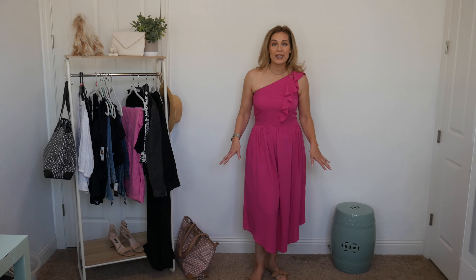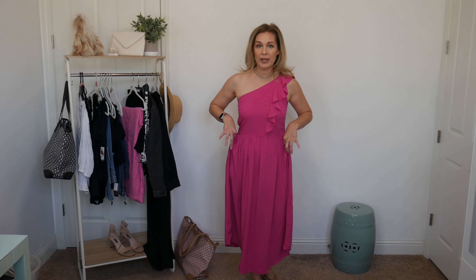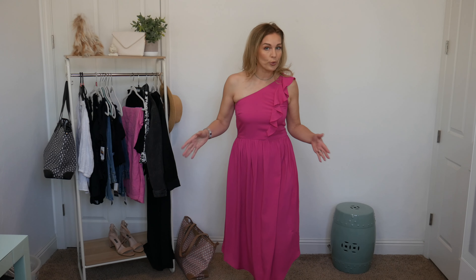This first midi dress is a Sofia Vergara piece. It is 100% viscose, unlined, and does not have pockets. I paid $34 for it, but as of today it is showing as $28, so you may be able to get it a little less than that. It comes in three different color or print options.